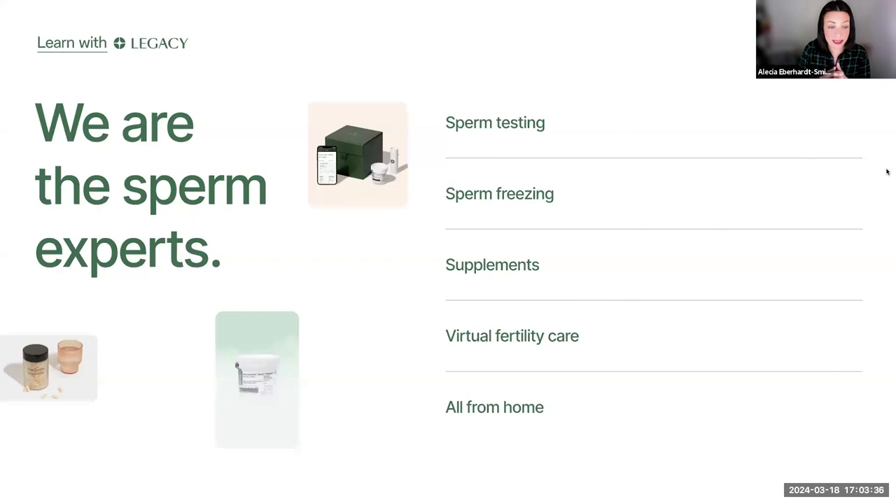This event is sponsored by Legacy. Legacy is a sperm testing and freezing company. We offer at-home semen sample collection for semen analysis testing, DNA fragmentation testing, sperm cryopreservation or sperm freezing, as well as STI testing, supplements, virtual fertility consults — everything from home. Basically everything that you need to make preparing for your vasectomy a success.